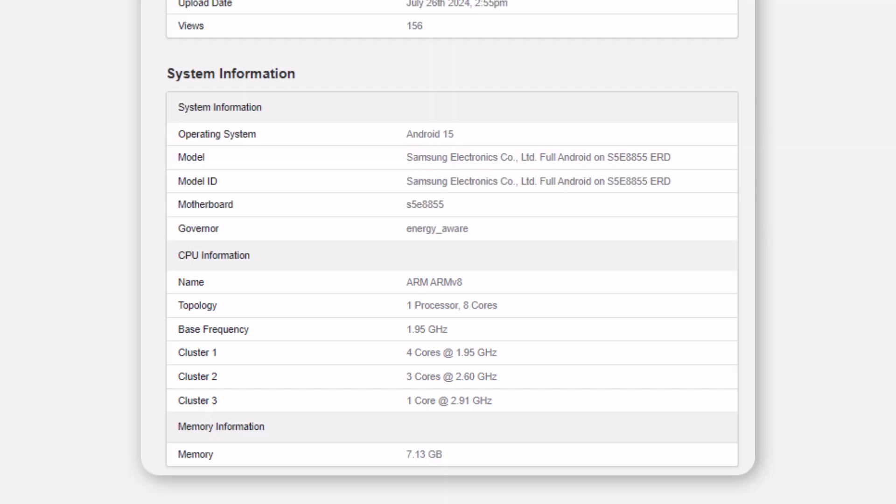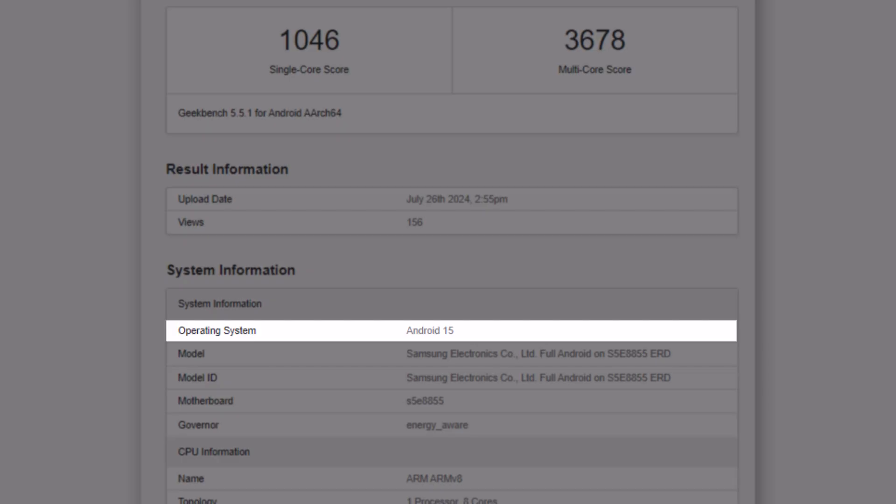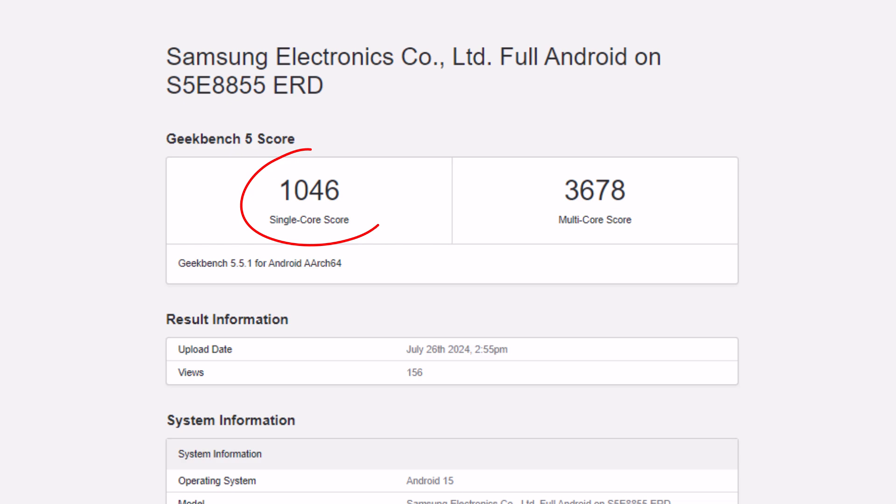The new Samsung chip was tested on a device with 8GB of RAM and Android 15 with One UI 7.0. It got 1,046 points in the single-core test and 3,678 points in the multi-core test on Geekbench 5.